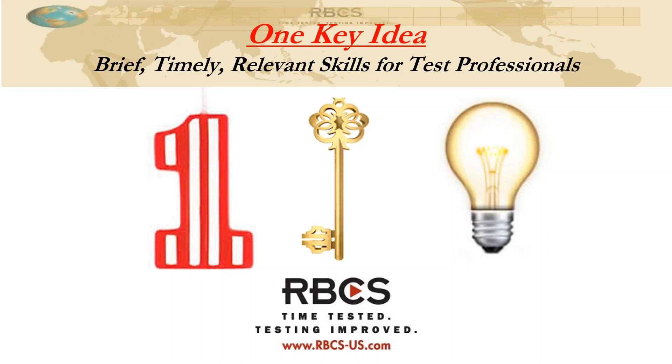Well, hello everybody. Welcome to today's second One Key Idea session, this time on the Foundation 2018 Syllabus.